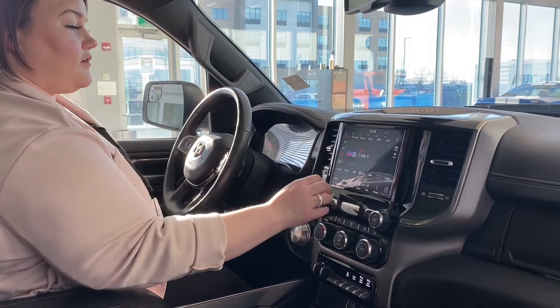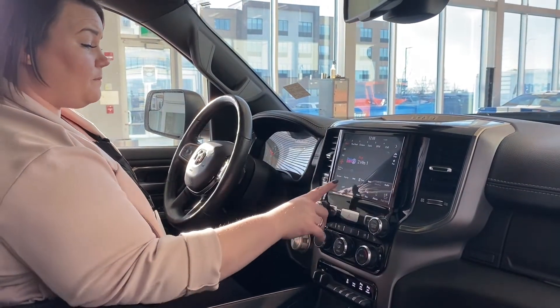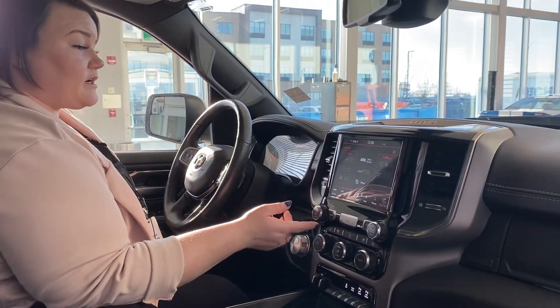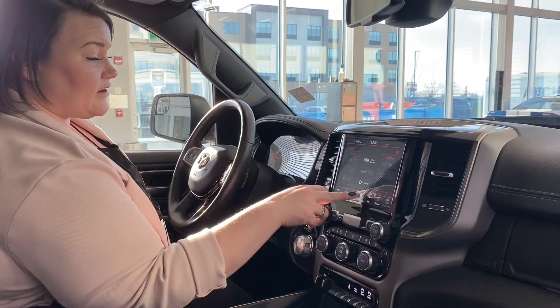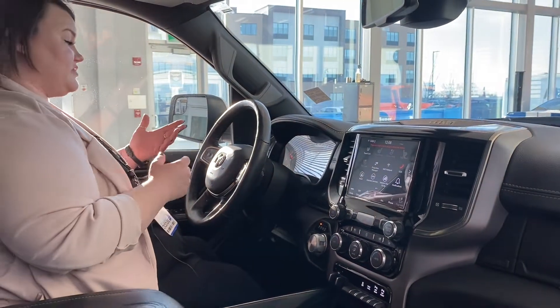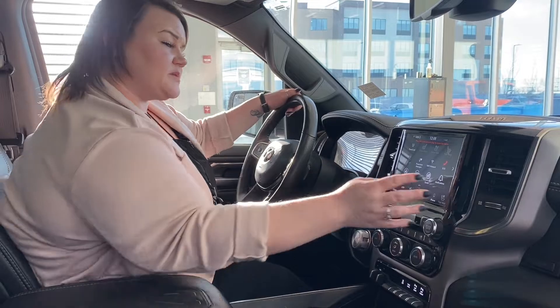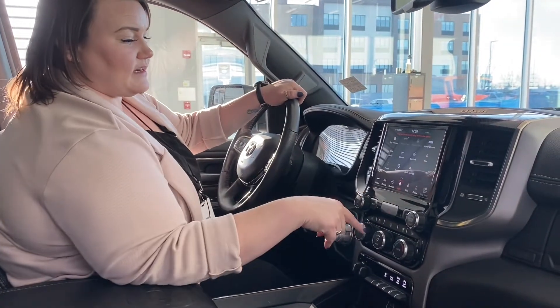You have Sirius XM radio with a proper subscription, as well as AM and FM radio. The climate is also accessible via the touchscreen. There's a bunch of controls here — you can pull up the backup cam, heated seats, ventilated seats, and the heated steering wheel. The apps section covers your services, such as assist, wireless hotspot, and more, all on a subscription basis.